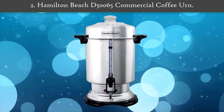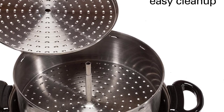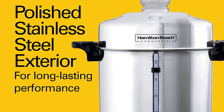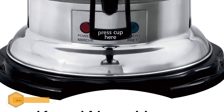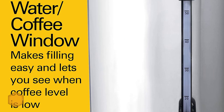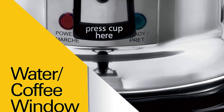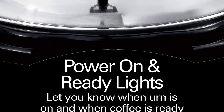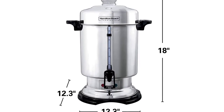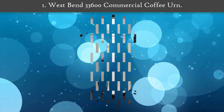Number 2: Hamilton Beach D50065 commercial coffee urn. Everything on this model is functional and practical, from the stay-cool handles to the stay-cool base, making it safe and comfortable to manage. The high-volume coffee dispenser provides a faster way of continuous coffee serving. Its stainless steel finish keeps it sleek, and with a one-cup-per-minute preparation speed, you can count on getting tasty coffee in no time.